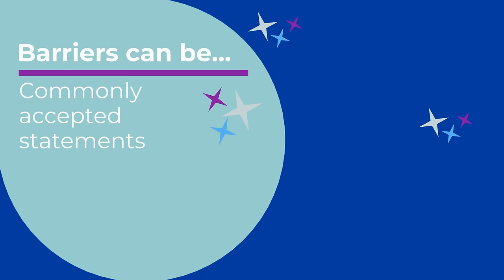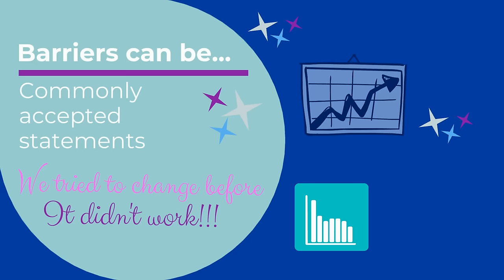It can be statements like, 'We tried to change before, it didn't work.' Other common barriers include silos, financial targets, complacency, and regulations.